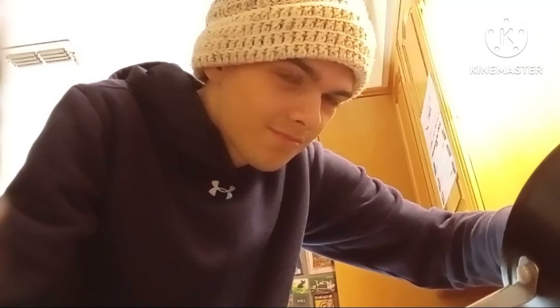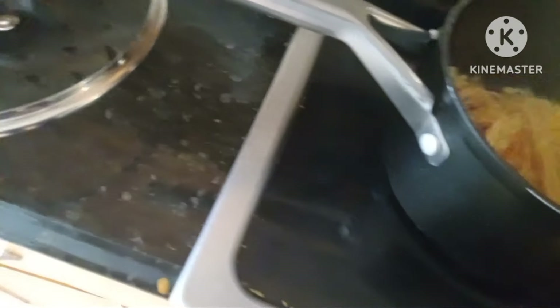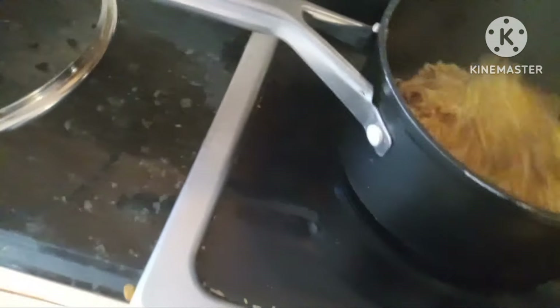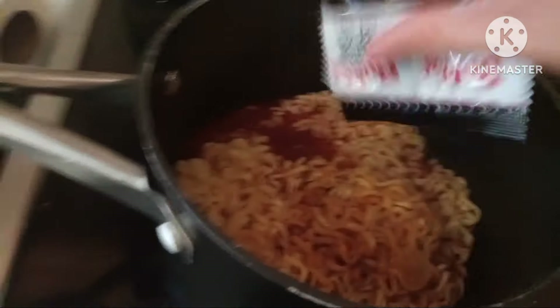Once you've drained the water out, it's gonna look great. Now we're gonna put the spicy demonic sauce into the noodles, stir it up until it's all in there, and then we're gonna pan fry it like I said earlier — so the spiciness can latch onto the noodles.